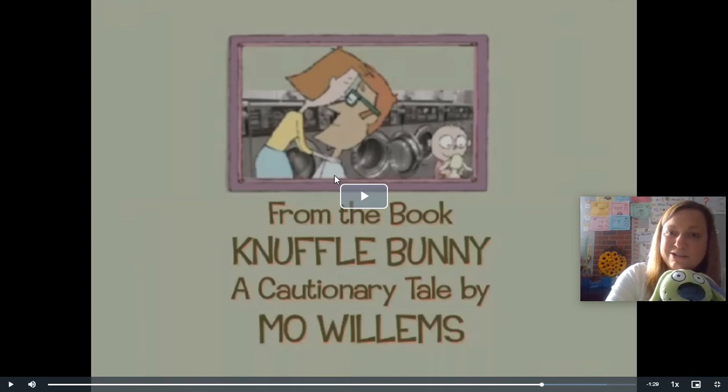Now, what happened at the very end of the story? When she was coming home from the laundromat, how did she feel then? She was happy again because she had found Knuffle Bunny. I hope you loved this story as much as I did. We're going to read another story about Knuffle Bunny later on — next time you tune in, you'll get to hear about Knuffle Bunny too. I can't wait to see you then. Bye, kindergartners!